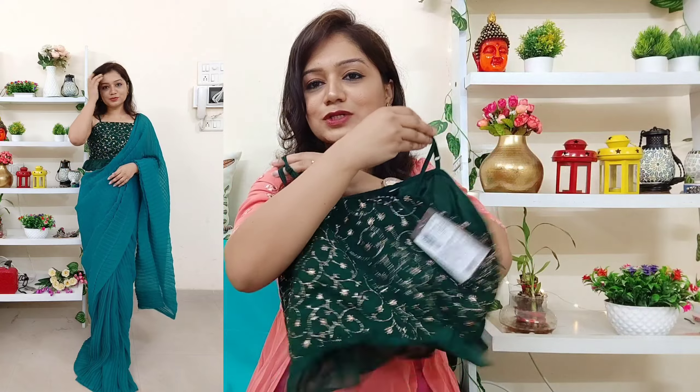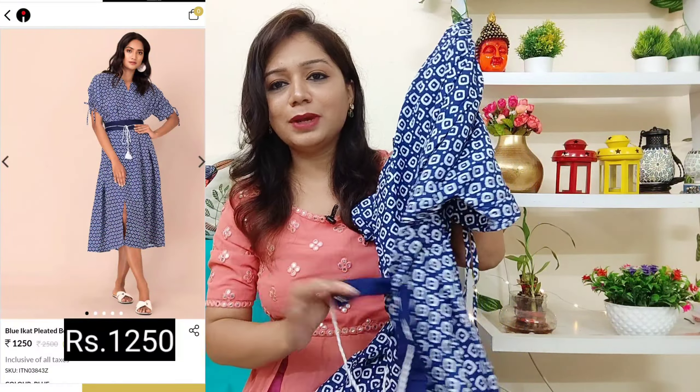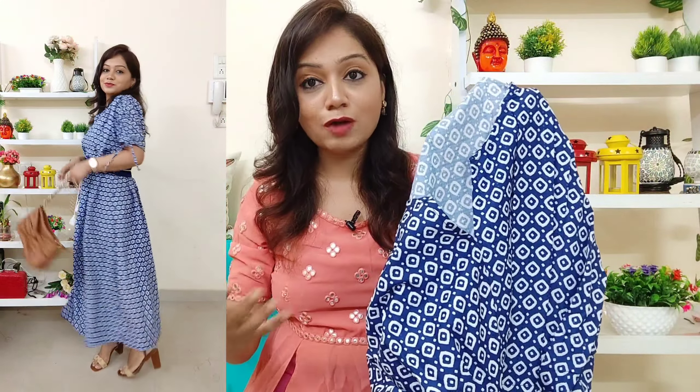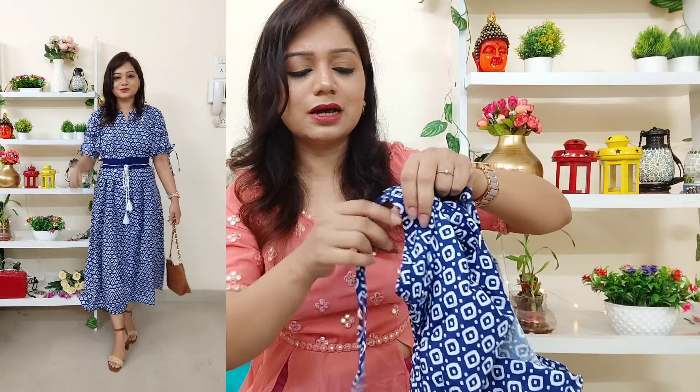Next is actually a tunic dress — very beautiful, size small. It comes with a belt and has a beautiful print overall. The color is dark blue with a white print on it. The fabric is poly dobby, a very beautiful soft fabric you can carry all day long. The sleeves are adjustable — you can tie and pull them to adjust accordingly.